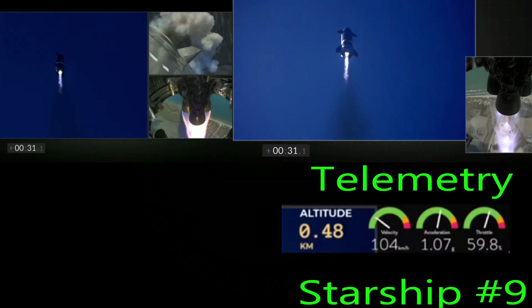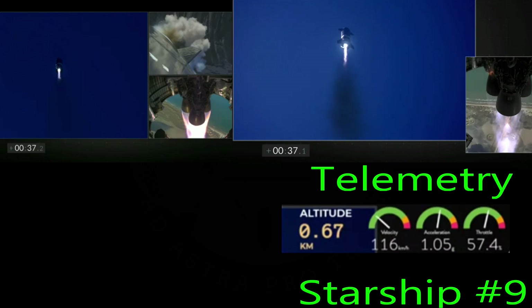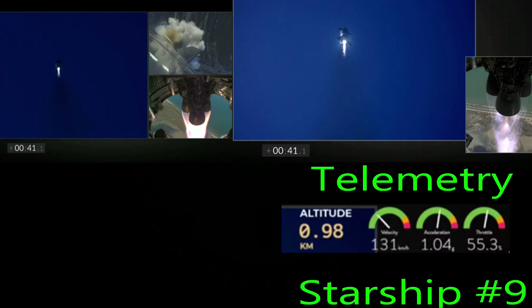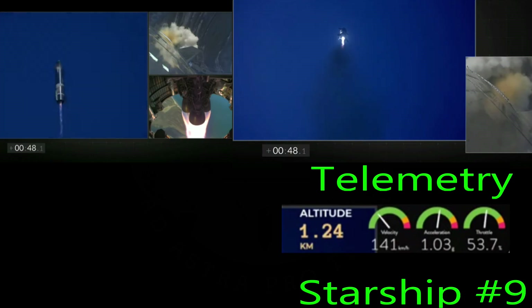At 30 seconds, all three Raptor engines have power. Starship is flying at 10 kilometer altitude. The view on the right shows three Raptor engines burning. Everything continues to look nominal right now for the stage after propulsion.